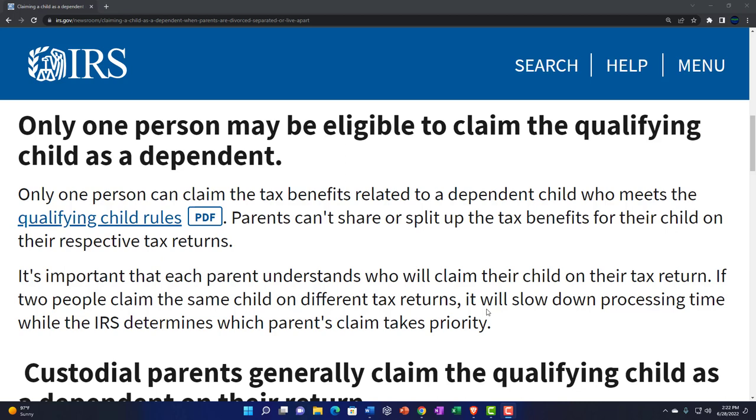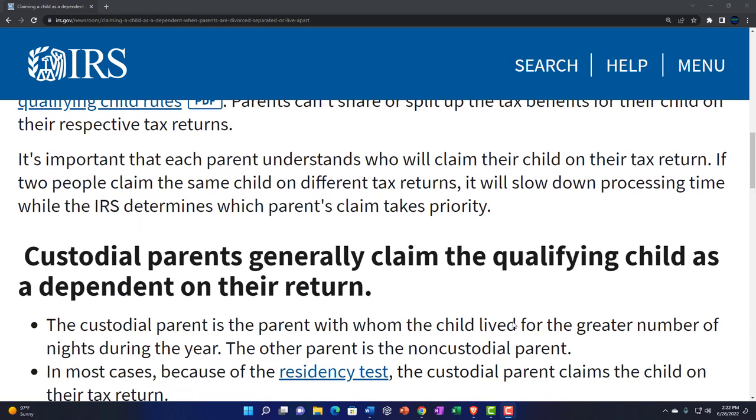If you're still working together, you could try to determine what would be the best tax benefit and work that into your arrangement or agreement. It's important that each parent understands who will claim their child on their tax return — you want to be as clear as possible to avoid confusion. If two people claim the same child on different tax returns, it will slow down processing time while the IRS determines which parent's claim takes priority.